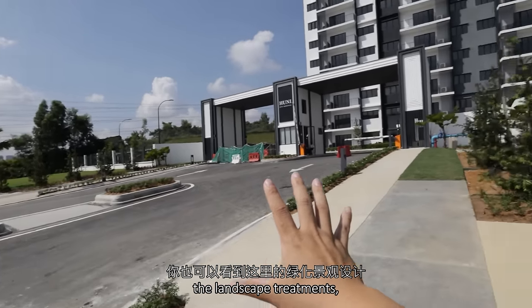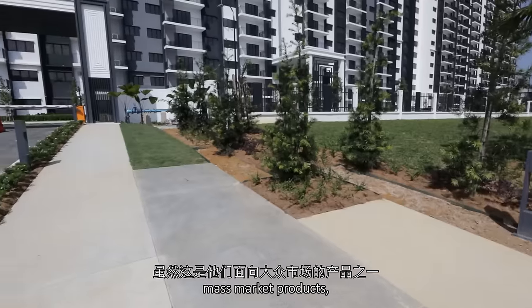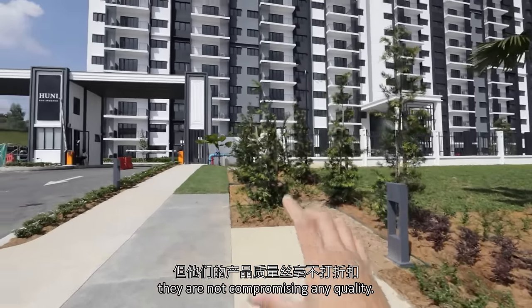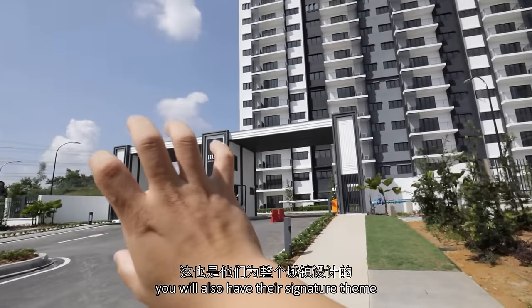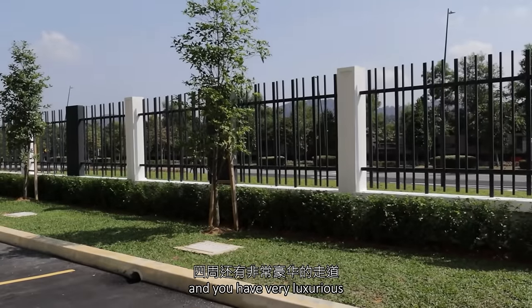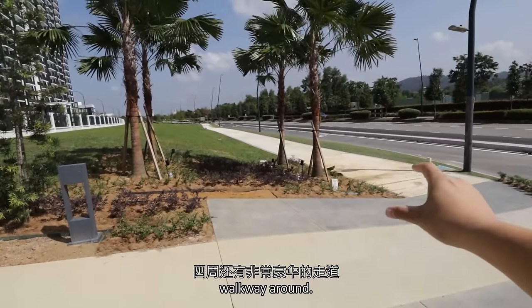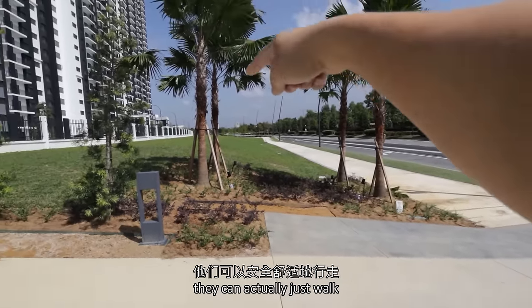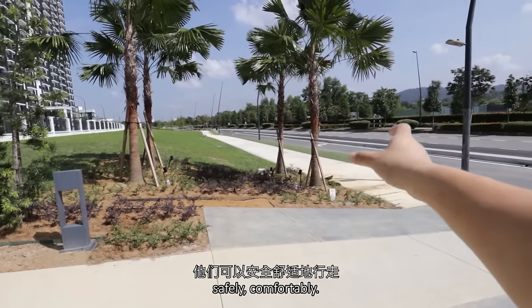You can also see the landscape treatments. Although this is one of their mass market products, they are not compromising any quality. And here you also have their signature theming for the entire township. It looks very decorated, and you have a very luxurious walkway around. This is just in case residents want to walk into the commercial lot — they can actually just walk safely and comfortably.